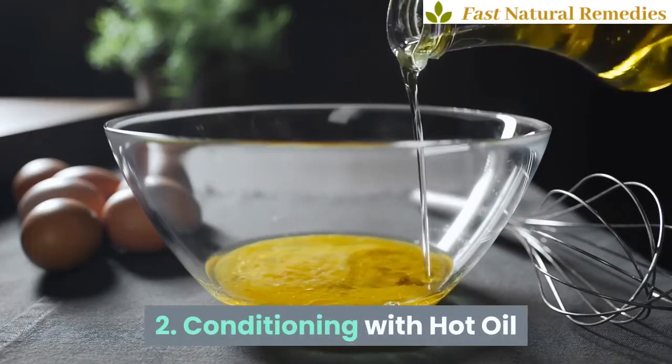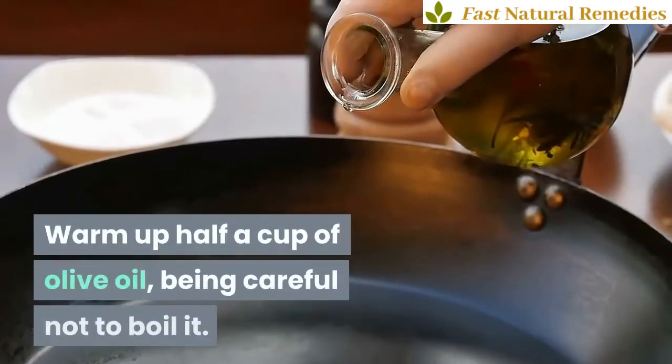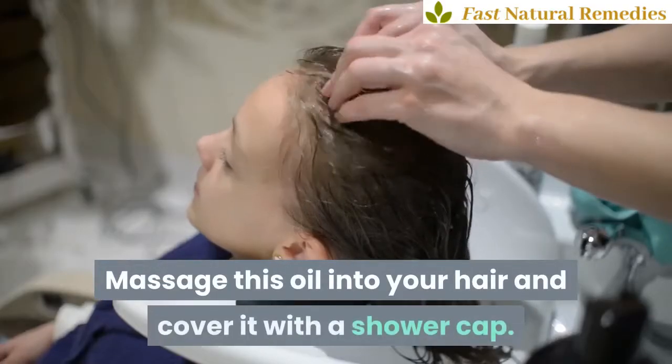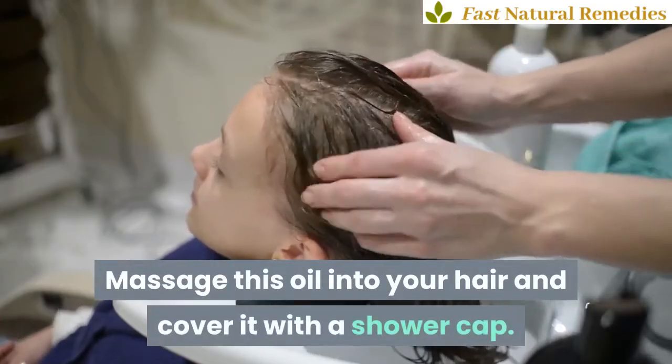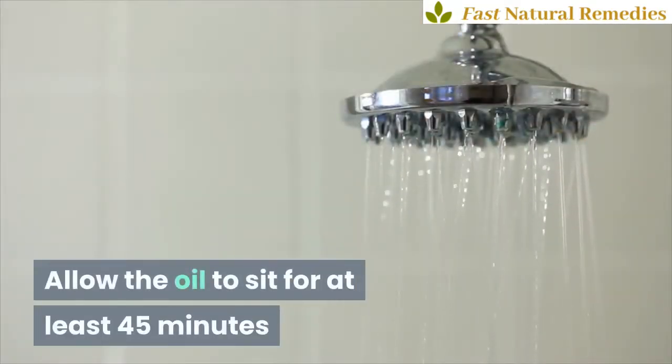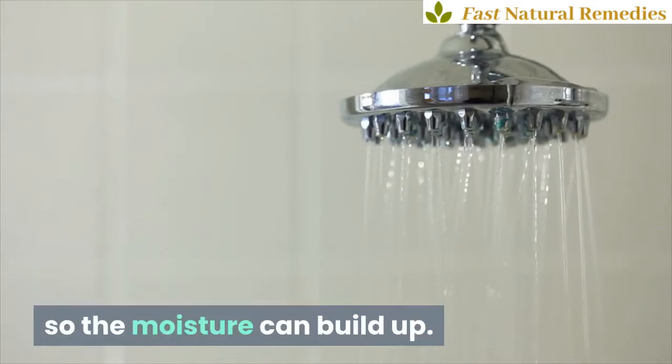2. Conditioning with Hot Oil. Warm up half a cup of olive oil, being careful not to boil it. Massage this oil into your hair and cover it with a shower cap. Wrap up with a towel to keep in the heat. Allow the oil to sit for at least 45 minutes so the moisture can build up.